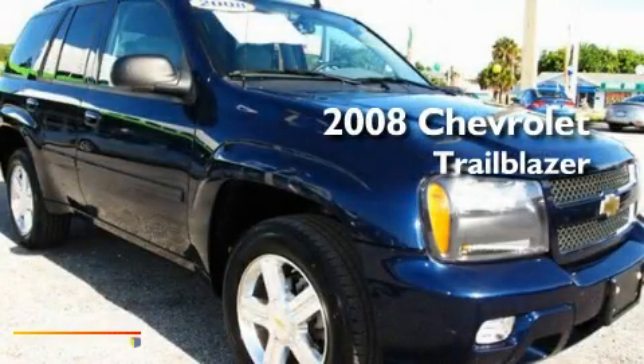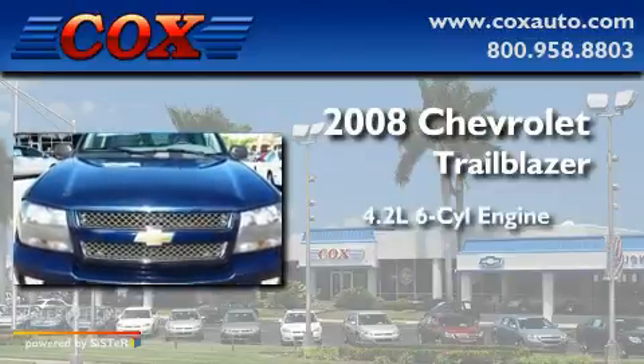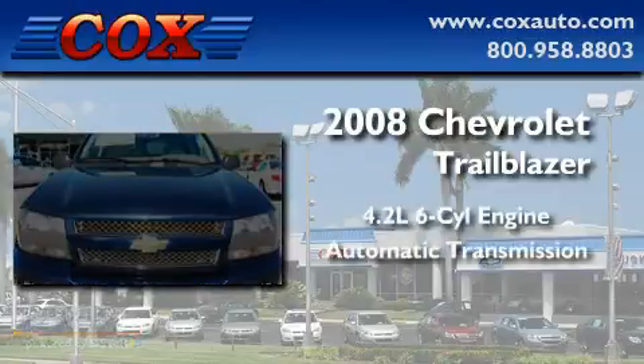This is a 2008 Chevrolet Trailblazer. It features a 4.2-liter six-cylinder engine and an automatic transmission.